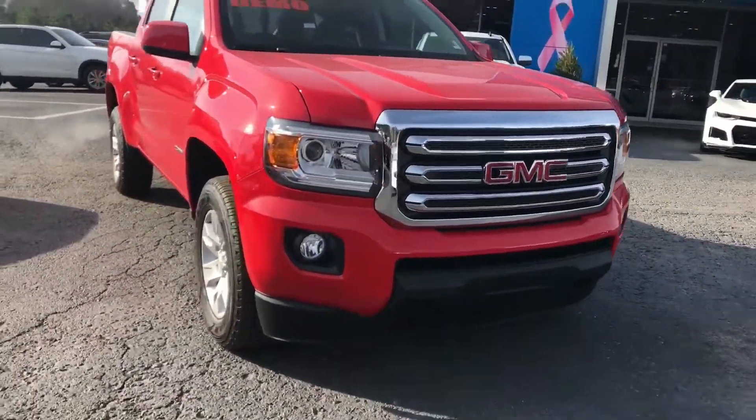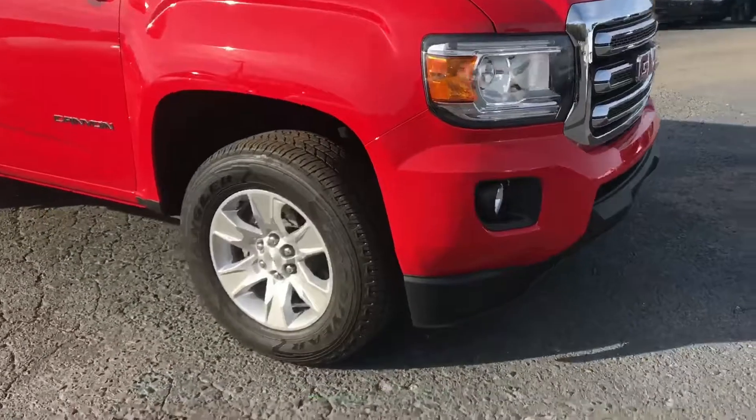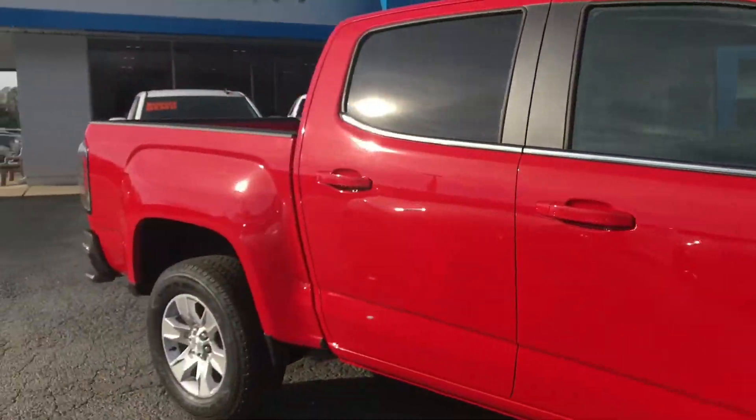Got the fog lights, Goodyear riding tires. It's a crew cab with the short box.